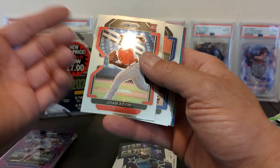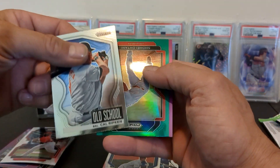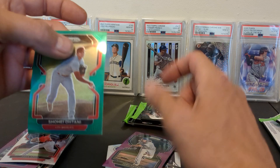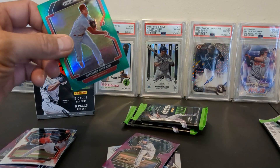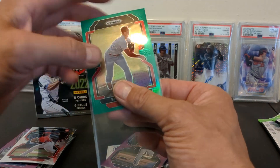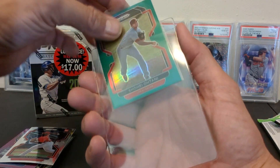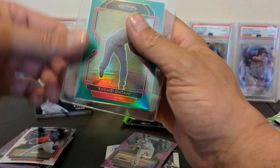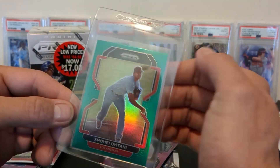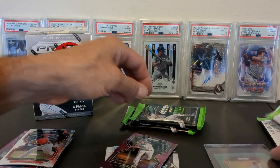We got a Cal Ripken Jr. — oh wow, look at that green prism! And a Josh Hader right behind it. We're going to have to get him sleeved up, licensed or not. And you pull a Shohei Ohtani Prism — that's a good card! Not horribly off-centered, but definitely not perfect. That still might be in range of a possible 10, assuming there are no printing errors or scratches. We'll check him out later.